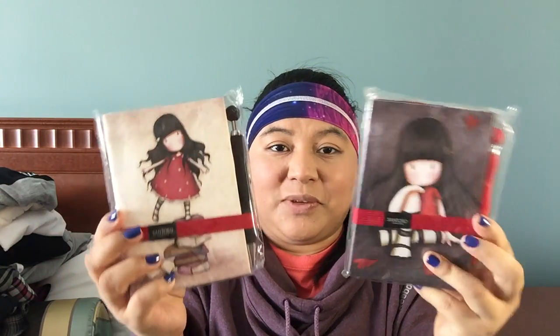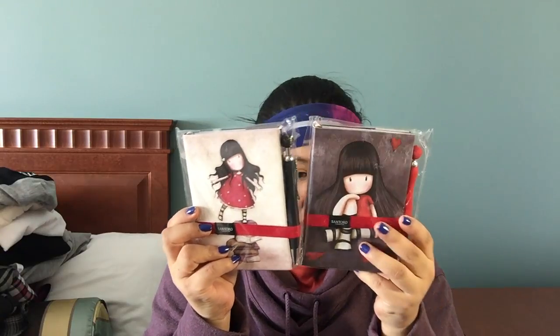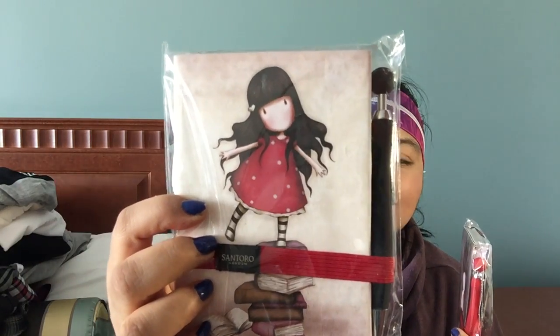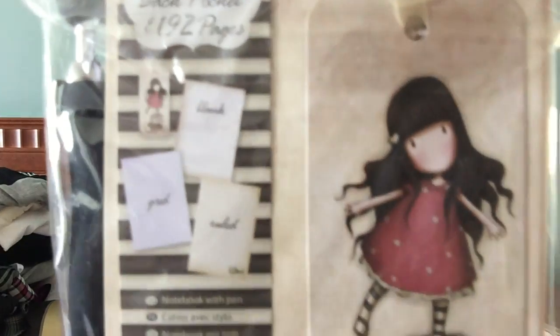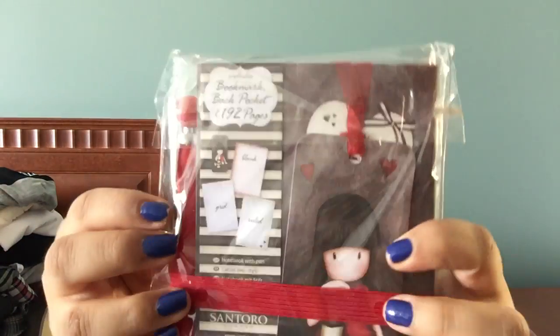Last but not least, I did pick up two of these notebooks with the Santoro girls on them. I forgot what style these are called — I should know by now. But I got this one and this one, and they are just really, really cute. I was really happy to find this collection there.